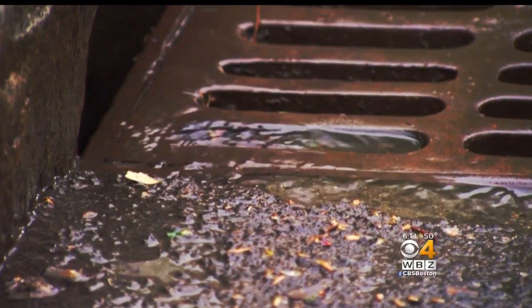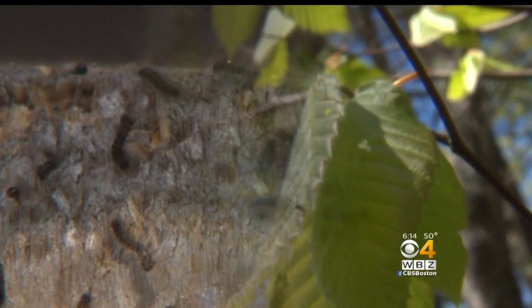Even with all the rain we had in April, it was just too late. There was a fungus called Entomophaga that kept it in check, but due to the historic drought over the last couple of years, that fungus wasn't able to thrive and take over the gypsy moth caterpillars.